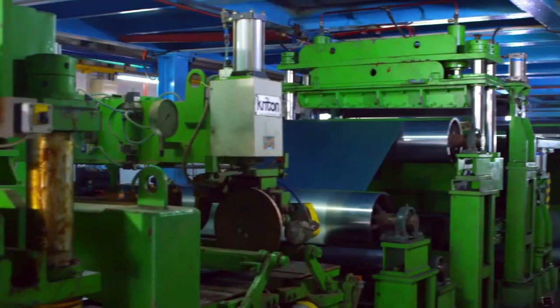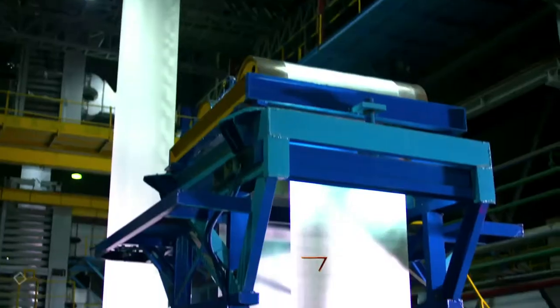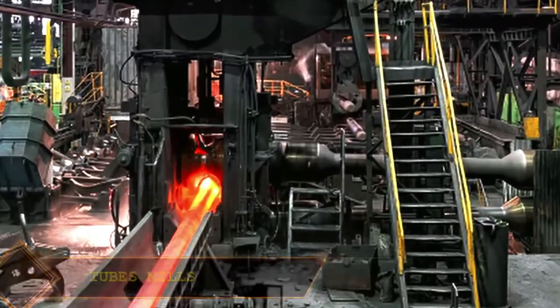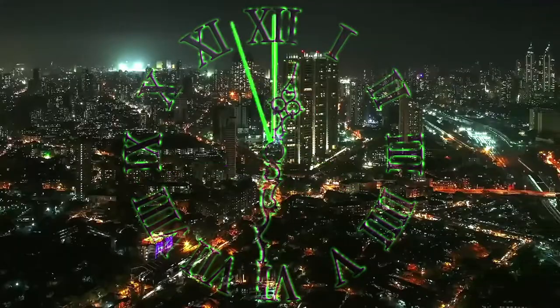The facilities at each of our plants include cold rolling mills, galvan lines, color coating lines, tube mills, and hot rolling mills.